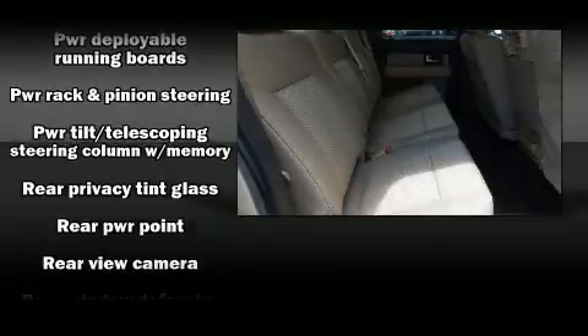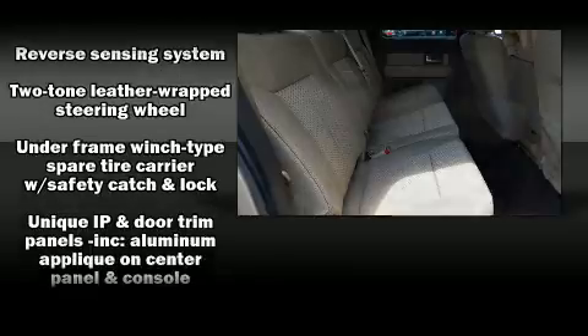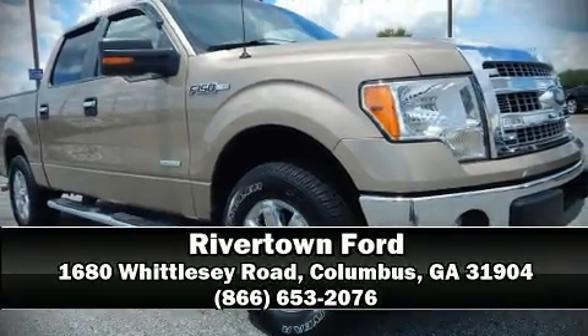A Carfax history report indicates just one previous owner. We have a skilled and knowledgeable sales staff with many years of experience satisfying our customers' needs. We are here to help you. For more information, we'll see you later on next week.